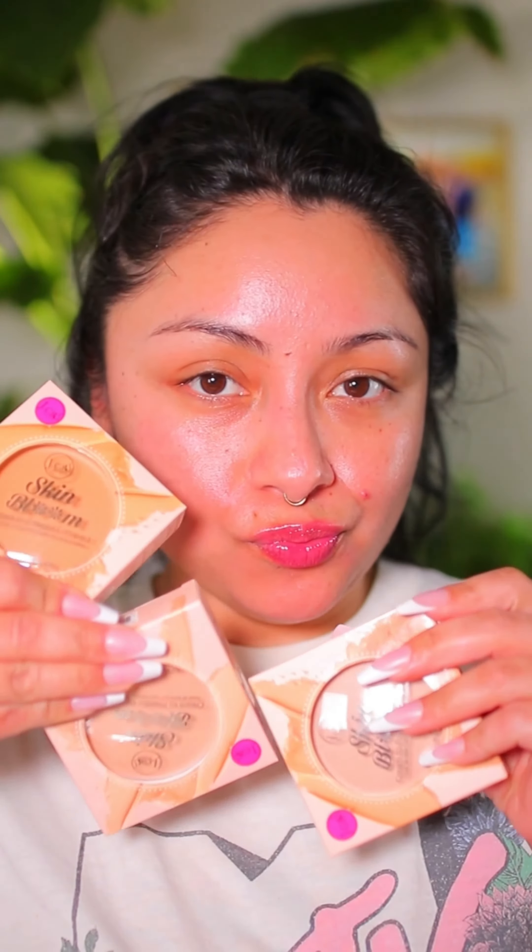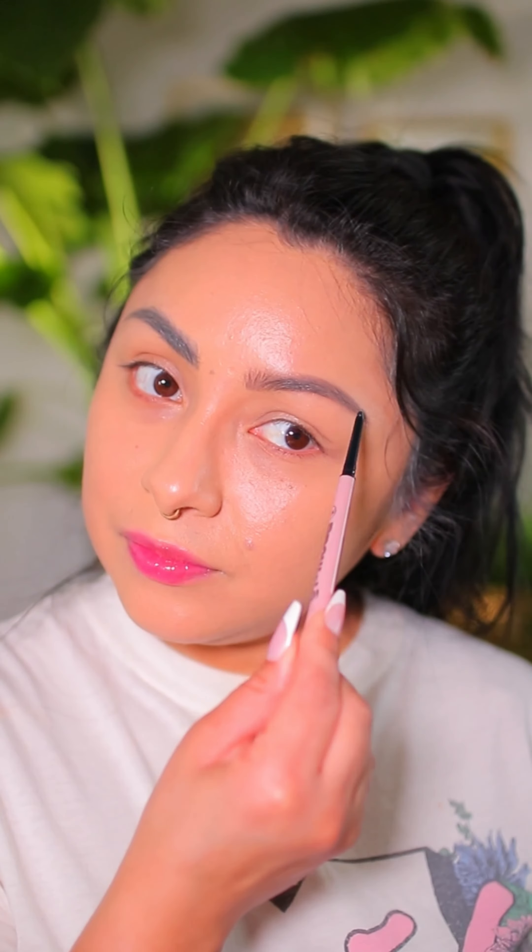This here is the Skin Bloom Cream to Powder Compact — I did get a couple of shades. The one closest to my complexion is the color Fawn. This claims to be medium to full coverage, but from my experience I got more of a medium coverage. I think the formula is more for somebody with dry skin, since I have combination skin and it doesn't do well on the areas where I tend to get really oily.